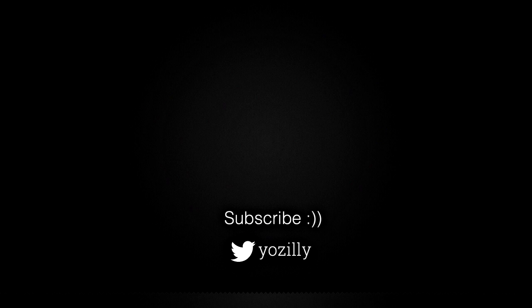That was pretty much it. Give this video a thumbs up and I'll see you all in the next one.